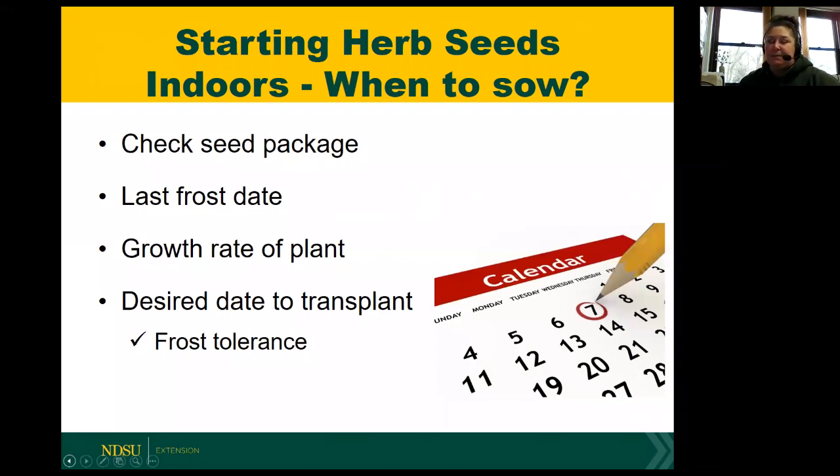A few herbs do well by direct sowing in the garden or in a pot: cilantro, dill, and even basil. Basil works well both ways, but if you grow basil indoors, just make sure it doesn't overgrow on you. We did have good luck with chives - they're a perennial. I do a program with youth here in my county in the summer, and the last two years we've done a pizza garden theme. We direct sowed chives into some raised beds, and they actually overwintered for us. So don't be afraid to try something they say can't be done.